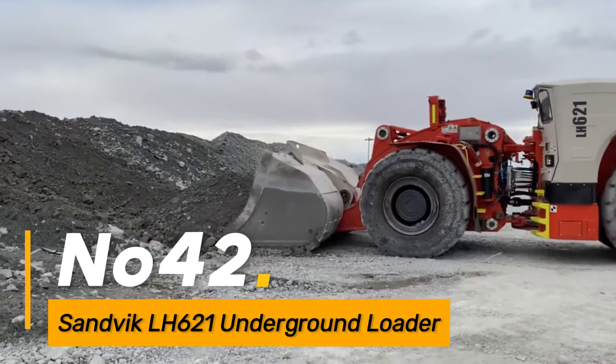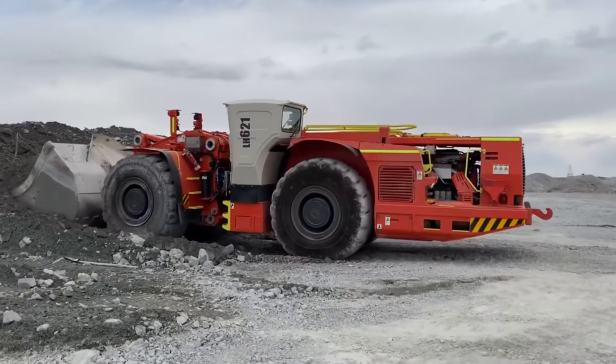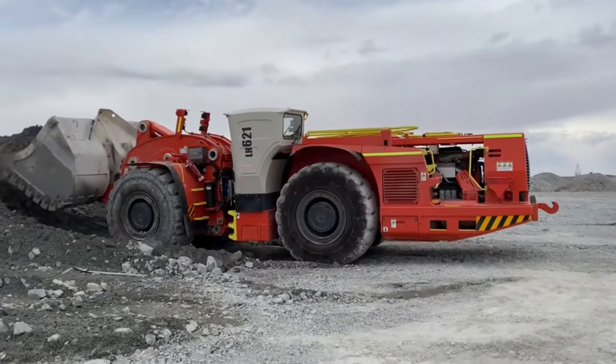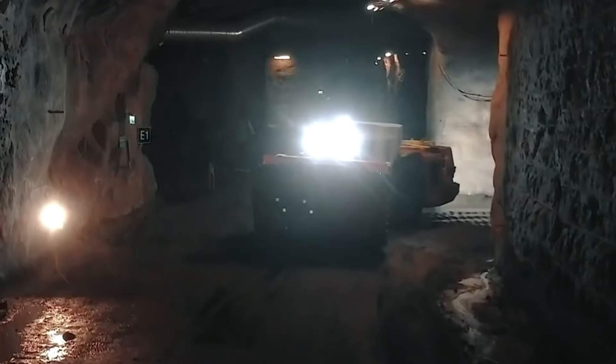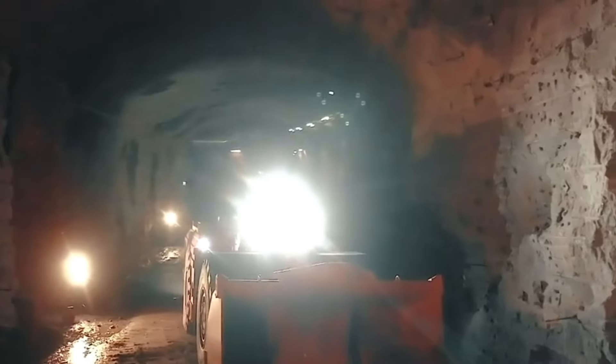Number forty-two: the Sandvik LH621 is an underground loader designed for efficient material handling in mining and tunneling operations. Its compact design and powerful capabilities make it well-suited for navigating confined spaces in underground environments.